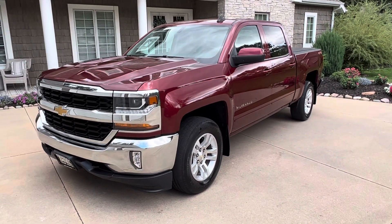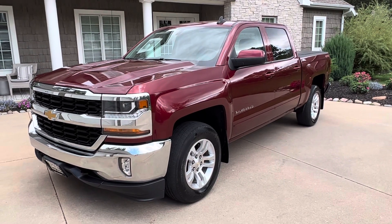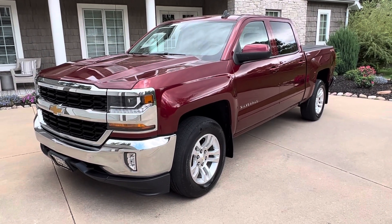Hey, what's up everybody? Welcome back to the Teal Truck Center YouTube channel. My name is Jim Teal, Teal Truck Center out of Pleasant Valley, Iowa.